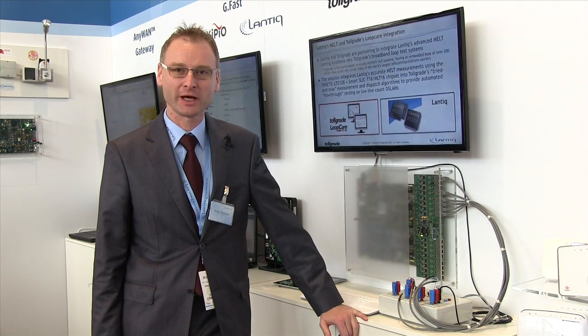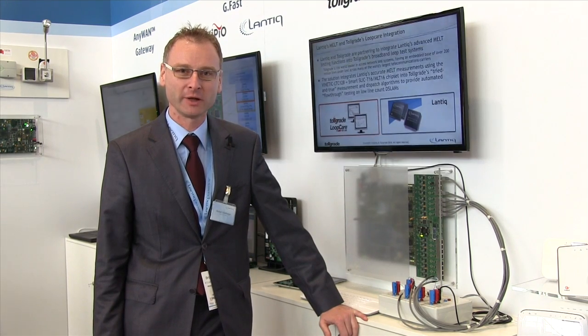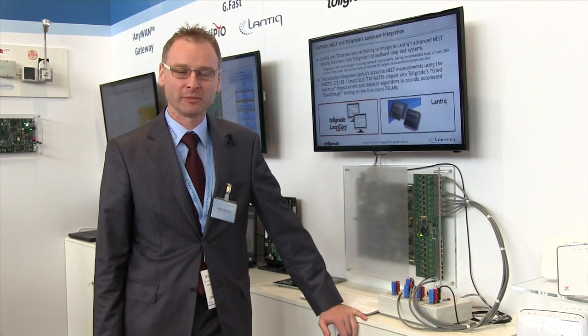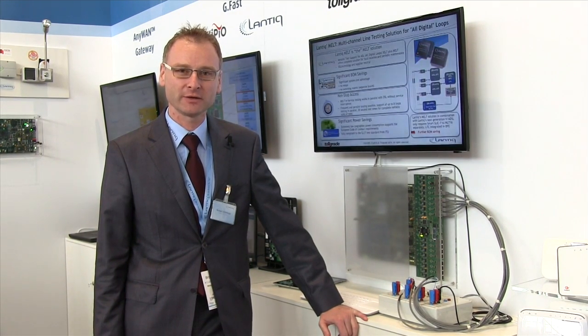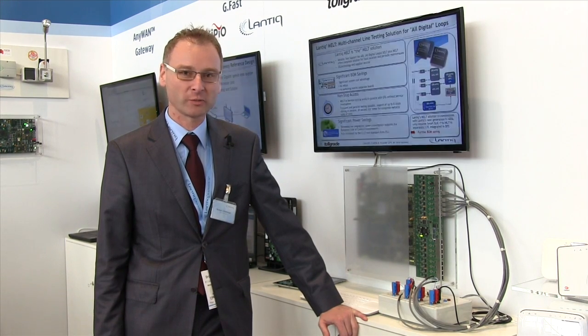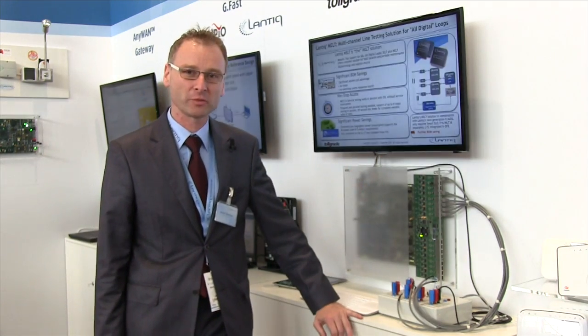Hi, my name is Michael Schoenberger, I'm in application engineering for voice and MELT products. Today we want to introduce our MELT device. MELT is a galvanic line testing solution which brings together existing cell and felt line information, showing galvanic information. We have here a demonstration system at the Broadband World Forum.